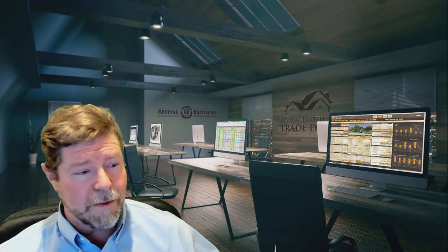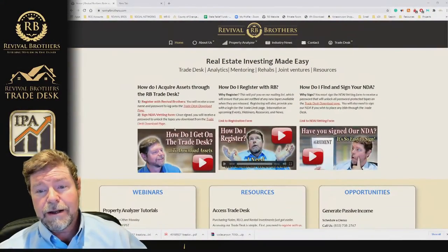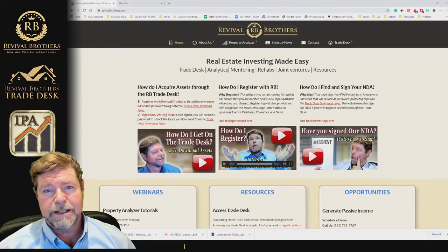All you really need to do is go to our website. Once on our website, if you scroll down a little bit, you'll see some videos. One video is how to register with us and the other is how to sign our NDA. These videos will take you on a step-by-step process to completion. Both videos will only take you about 10 minutes to fill out, and once completed you're on your way to purchasing an asset through the Revival Brothers Trade Desk.